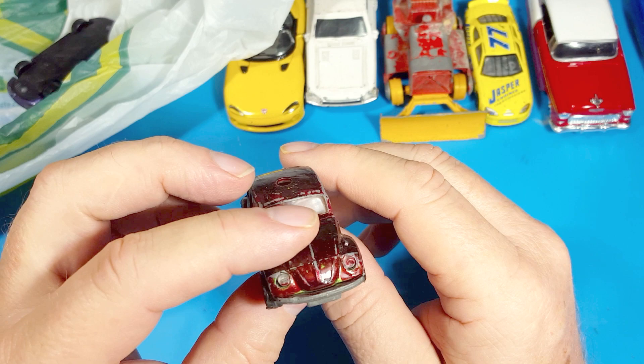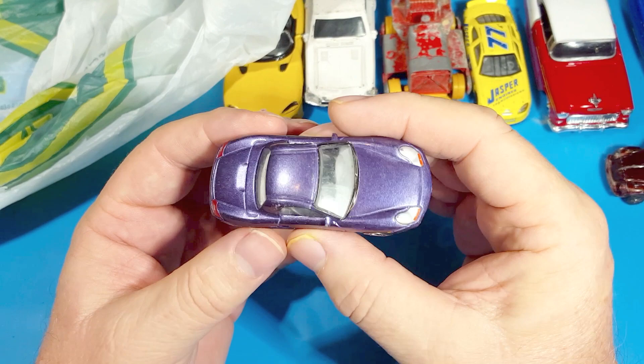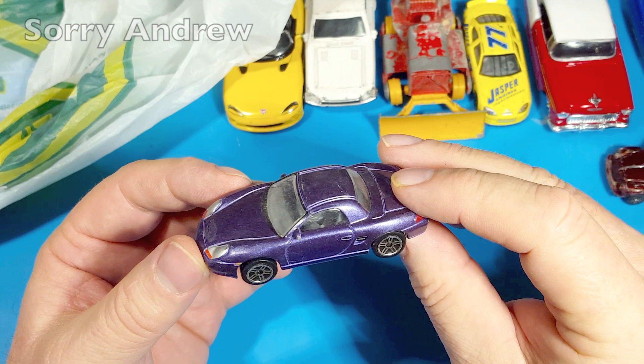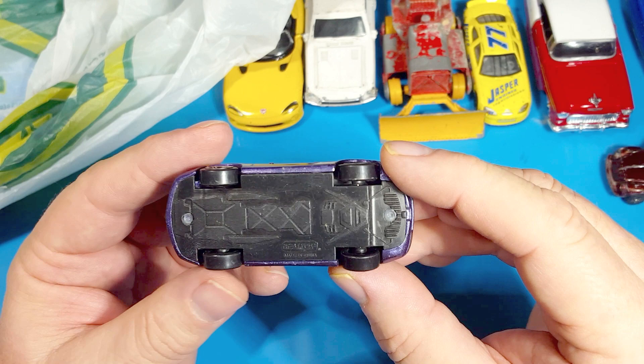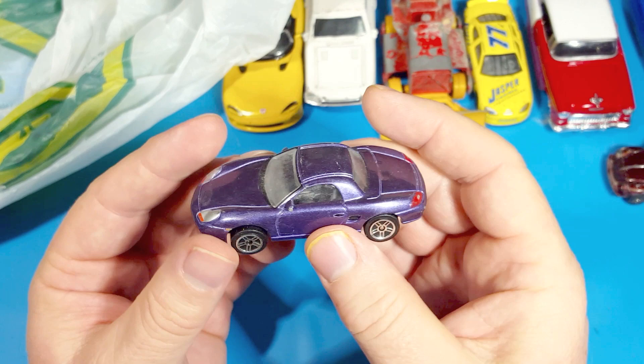There's another small one - I bought this one because of Andrew and Maple Leaf Restorations. It's a Porsche, so this is a possible one for the annual Porsche Invitational. It's a nice casting, actually a really nice Porsche. I'm not a Porsche fan so I'm not sure what model that is, but I'm sure I'll be able to find that out.